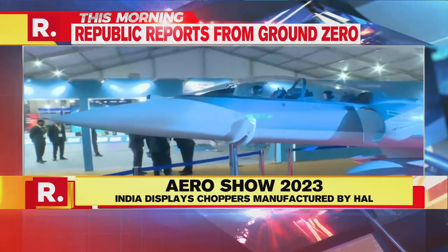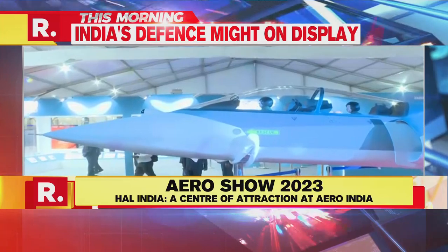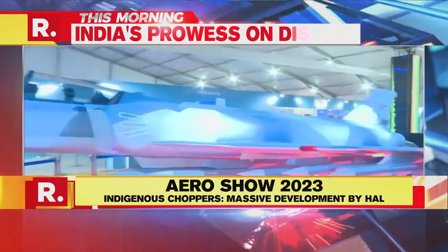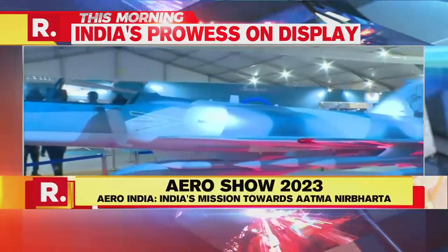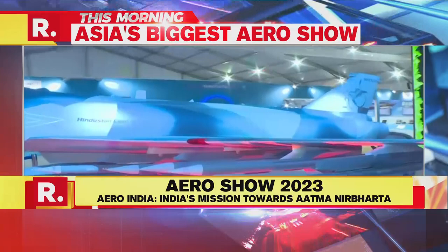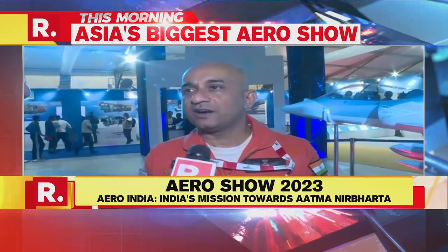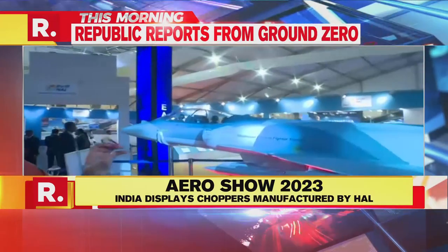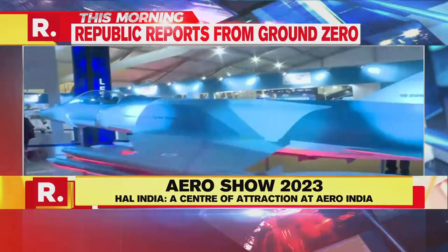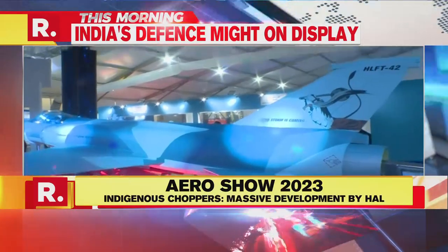The HLFT-42 is essentially a lead-in fighter trainer aircraft. Lead-in fighter trainers are required for training young fighter pilots on features of modern combat aircraft. Similar to how the MiG and Hunter operational flying training units were originally set up, the idea is to induct this aeroplane as a trainer that will teach large force engagement, air-to-air refueling, and cruise missiles.